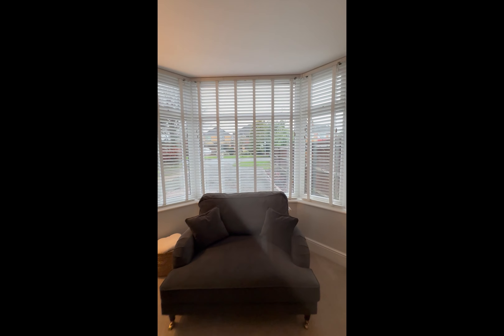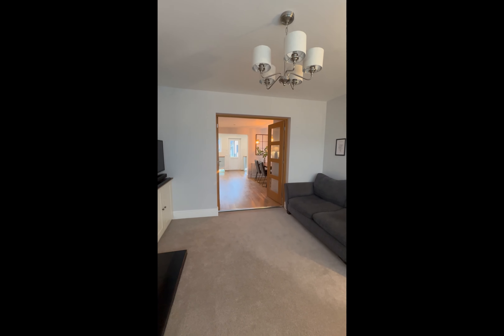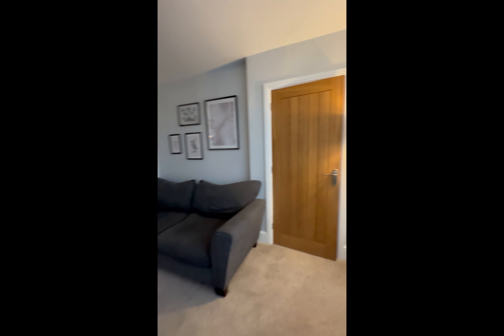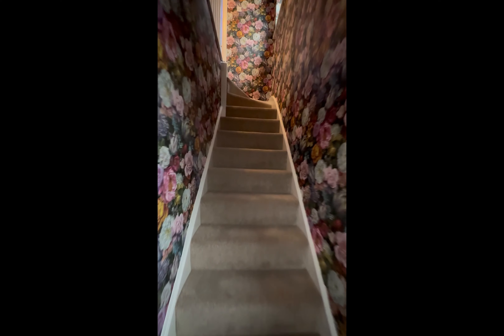The vendors have done an amazing job - you could literally pack up your furniture and move in. Let's go and take a look upstairs at the bedrooms and bathrooms.